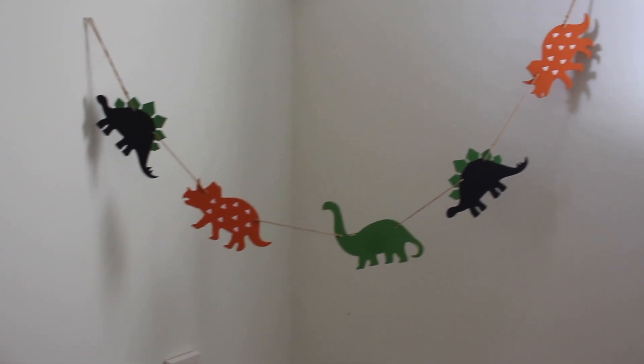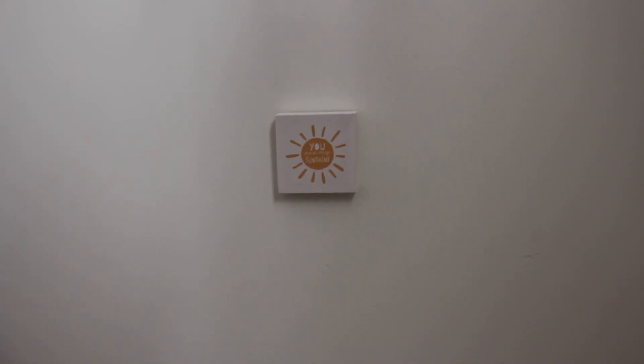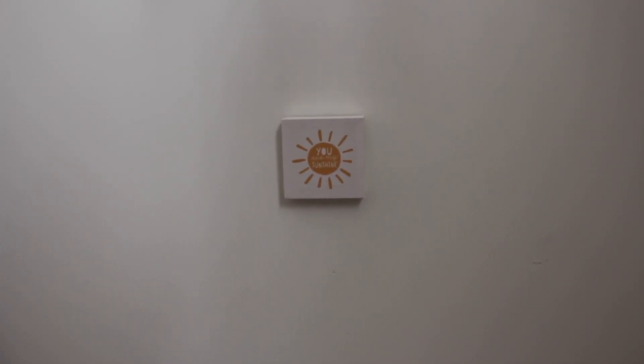The cute dinosaur hanging string is from Hobby Lobby. Here on the wall is another sign from that pack of three for $5 at Target — so cute. It just says 'You Are My Sunshine.'